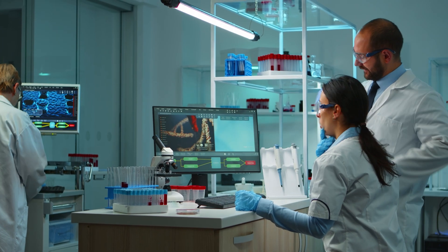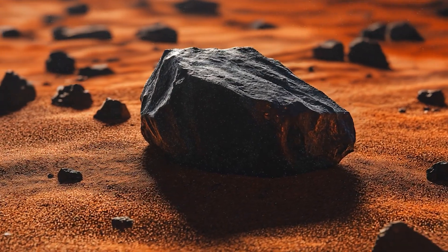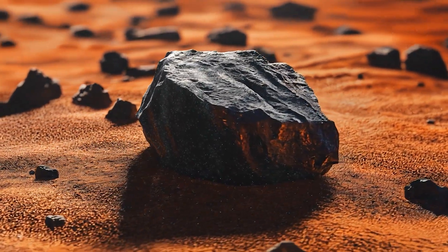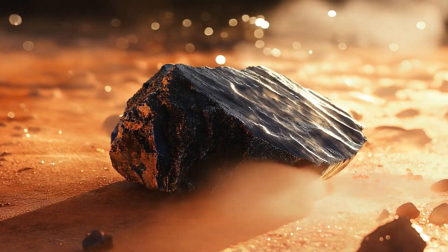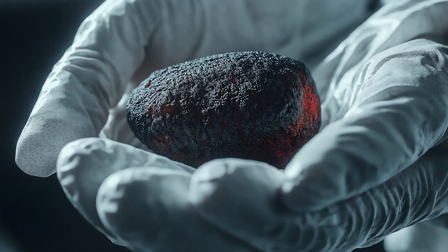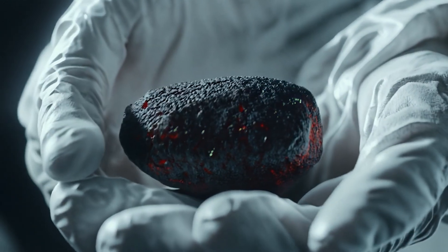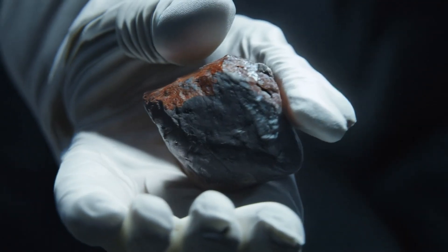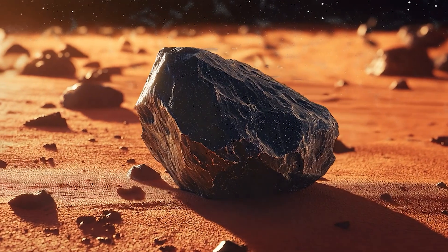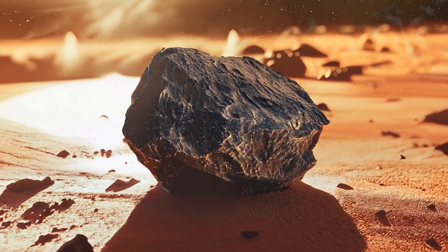For 13 years, scientists have meticulously studied Black Beauty, each analysis revealing another layer of the red planet's mysterious past. Black Beauty reminds us that exploration isn't just about what we see today, but about understanding the intricate history that shaped planetary environments. Sometimes the smallest discoveries can reveal the grandest narratives.